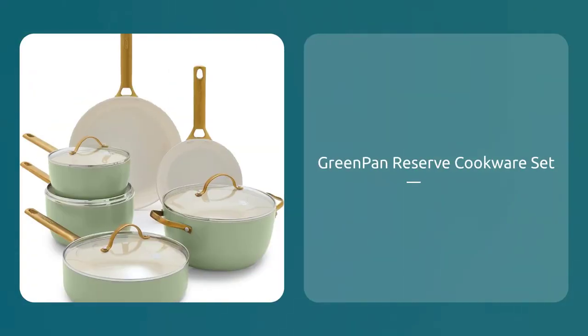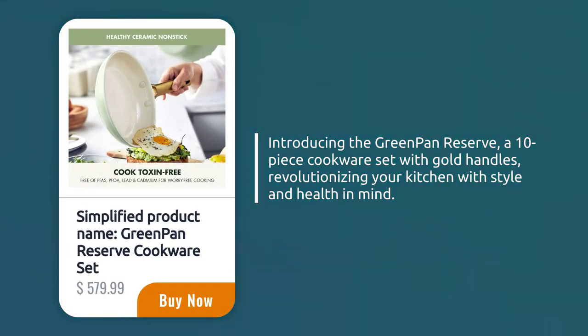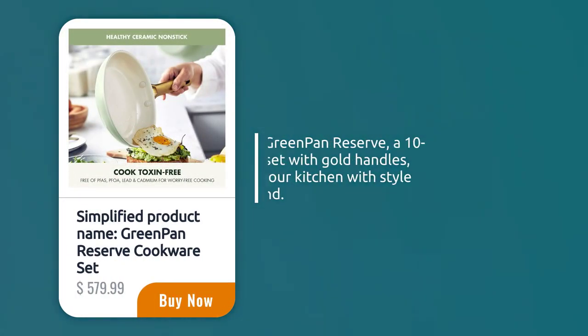Green Pan Reserve Cookware Set, sold by Amazon.com. Introducing the Green Pan Reserve, a 10-piece cookware set with gold handles, revolutionizing your kitchen with style and health in mind.